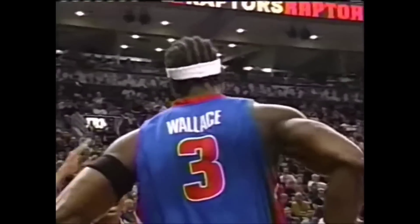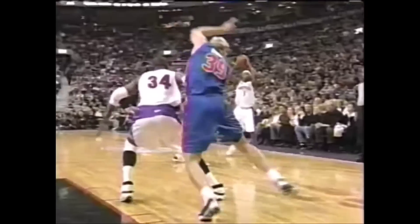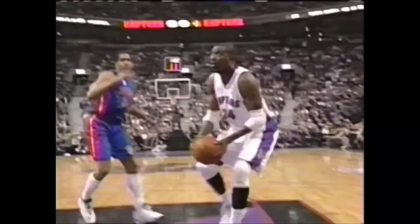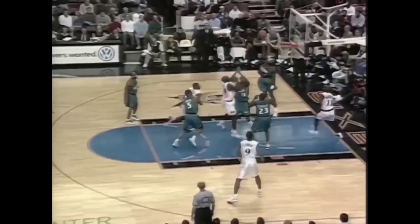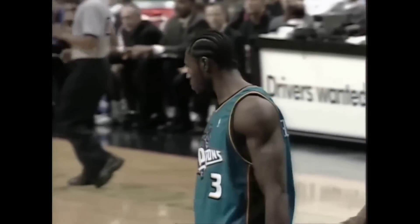Wow. Watch this — you almost have to see it to believe it. He blocked it with his arm. Hill once wins. Batted out of there by Wallace, and it goes out of bounds.